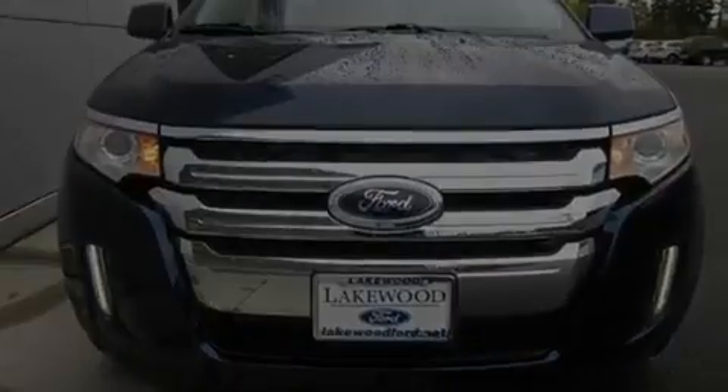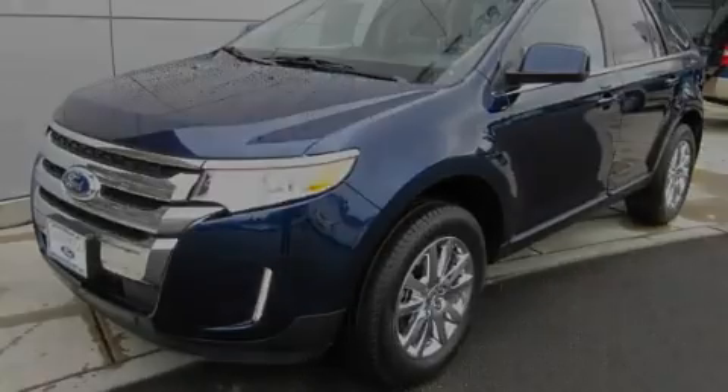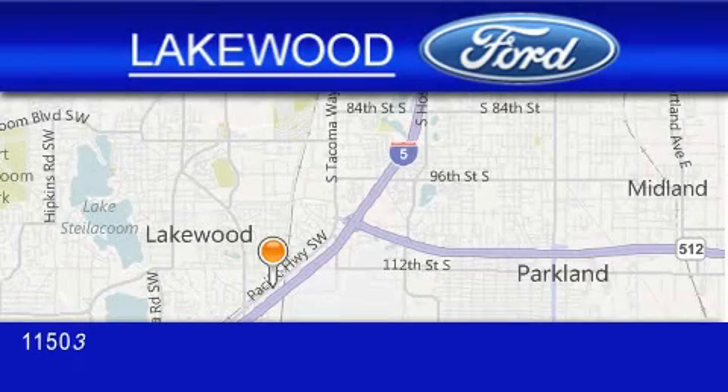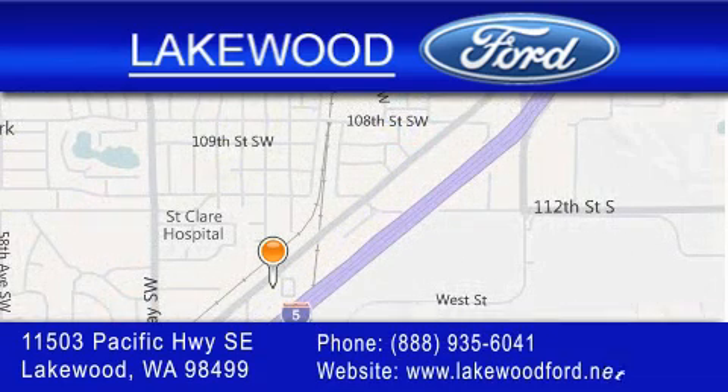Contact us today and schedule your opportunity to see this vehicle in person. Lakewood Ford is located at 11503 Pacific Highway Southeast in Lakewood. Our goal is to exceed all of your expectations to ensure that you'll return for future visits. We'll see you next time.